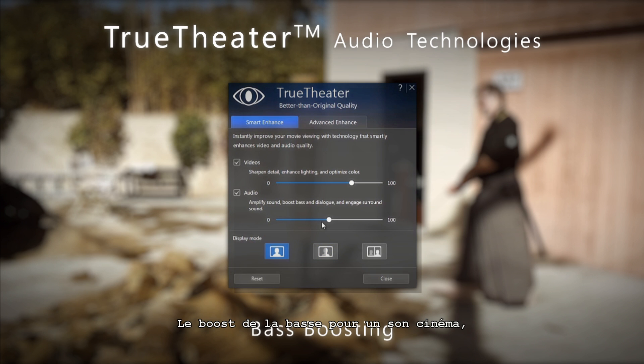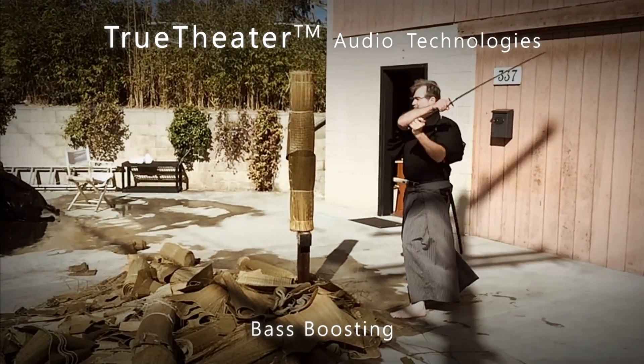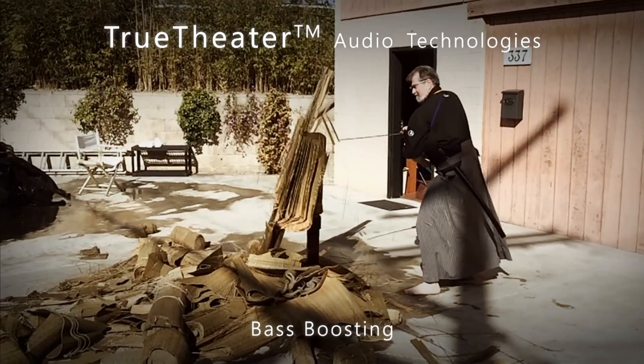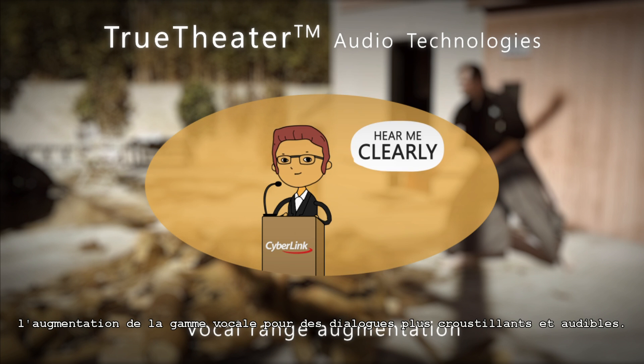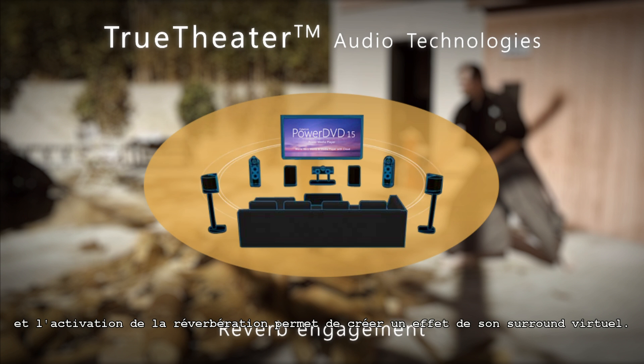Bass boosting for effective recreation of that cinema sound. Vocal range augmentation making speech crisper and more audible, and reverb engagement to create a virtual surround sound effect.